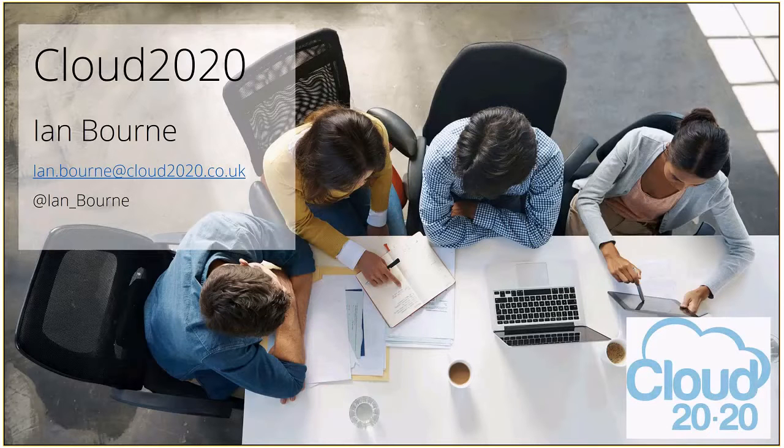Welcome to the first podcast from Cloud 2020 Insights. We're calling this '2020 Insights' — that's the name of our partner engagement program. We're hoping to bring you some interesting, factual, helpful, and useful chat and information via various methods. This is the first part: a podcast that will literally be 20 minutes of your time, so grab a coffee and join us.